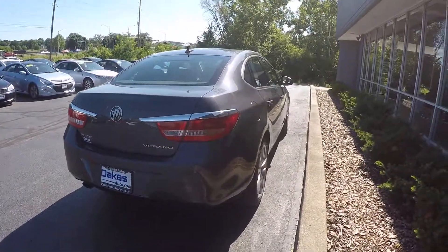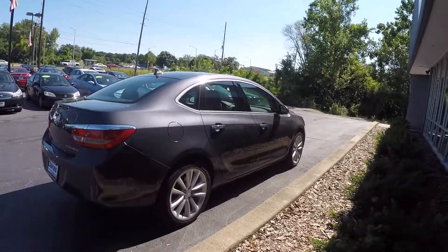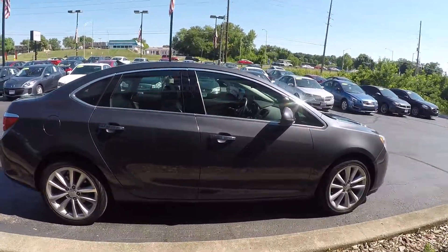Interior on this car, it has cloth and leather — leather on the outside of the seats, cloth in the middle. It runs with the standard touch-screen Buick IntelliLink media center.